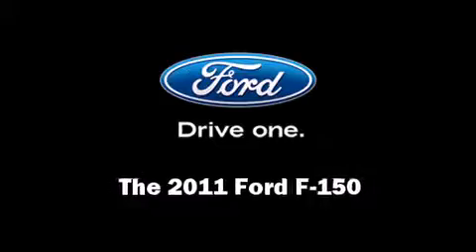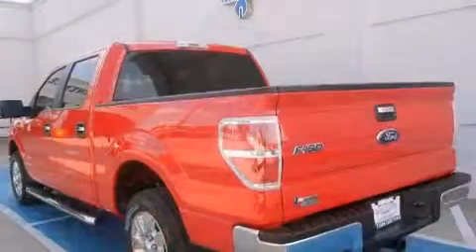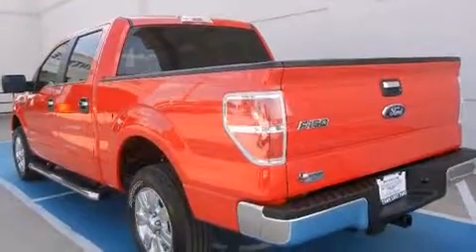Take command of the road in the 2011 Ford F-150. It features an automatic transmission, rear-wheel drive, and a 3.5-liter six-cylinder engine.